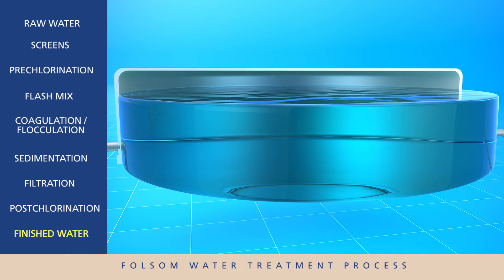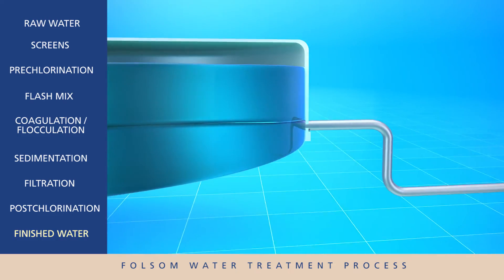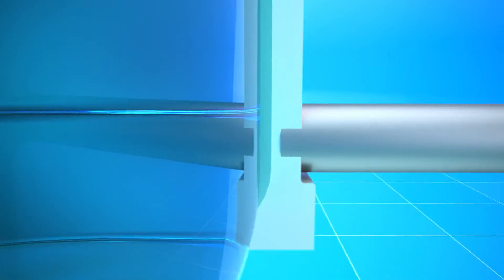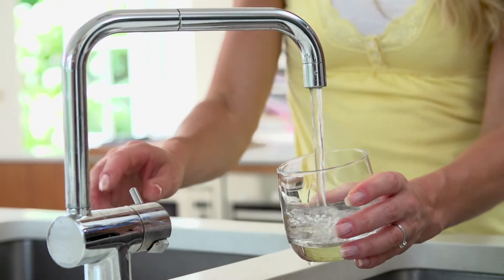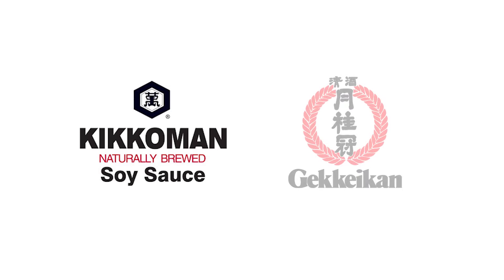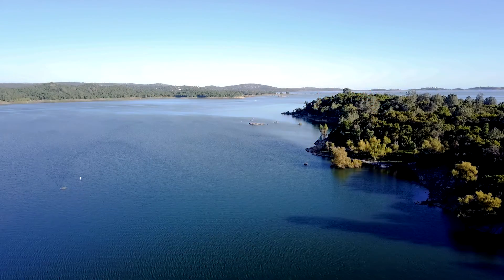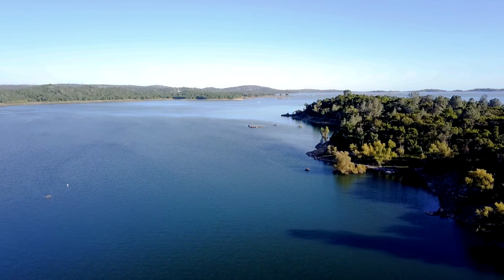The water is now clean and safe and ready for distribution. It is pumped, stored, and delivered to thousands of residents and businesses across Folsom. Because of Folsom's excellent water quality, companies such as Kikkoman and Gekai Kansaki selected Folsom as a location to open production facilities, using Folsom's water as a key ingredient in their products.